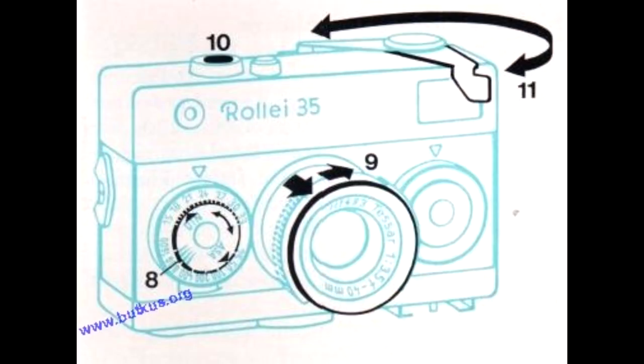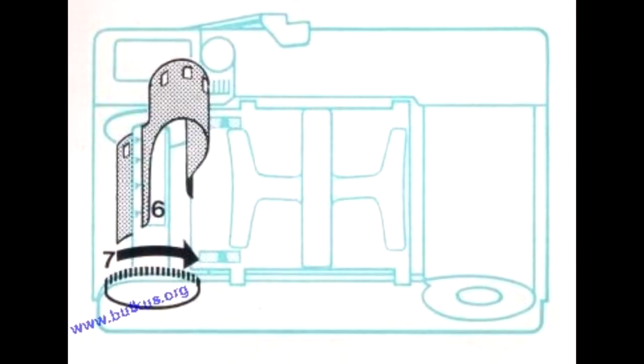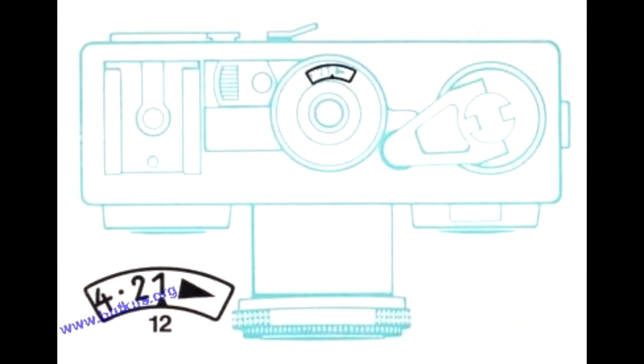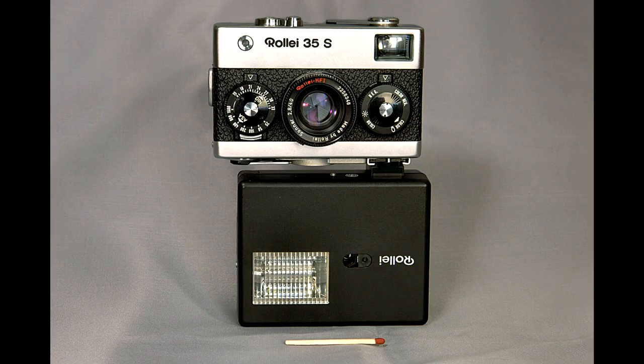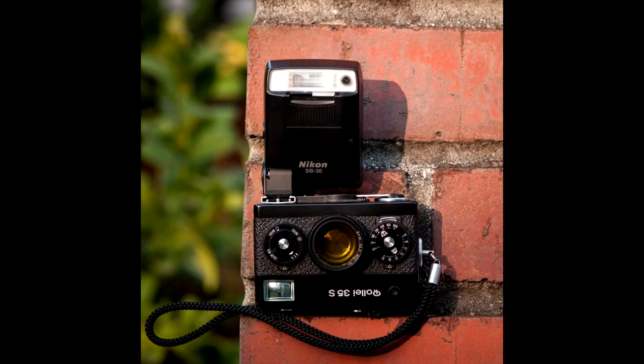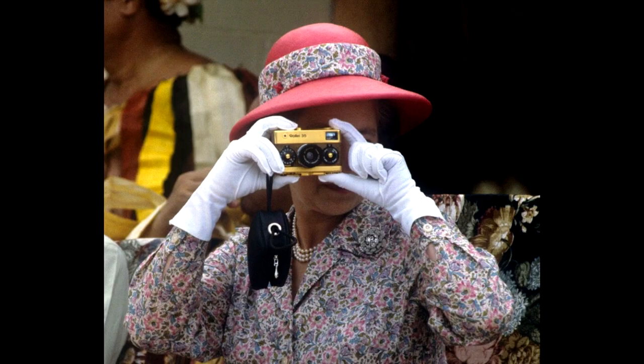It's best to buy one with the light meter on top of the camera rather than the LED models. Some compromises were made to achieve the size, making for a rather peculiar experience: focus is done by estimating distance and zone focusing, the film advance lever is on the left, and the hot shoe is at the bottom — meaning that for flash photography you need to hold the camera upside down. Regardless, the camera is an absolute gem.